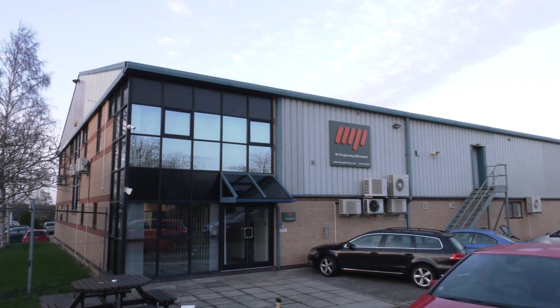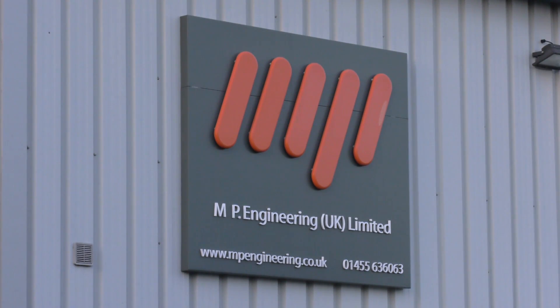Jason, we're here at MP Engineering in Hinckley, a business that has been in operation since about 1995 — is it? Well, we've actually been in business since 1981, to be perfectly honest with you. My dad started it off as a little bit of a tool room making jigs and fixtures for people. Since 1995, that's when we've been predominantly a CNC machine shop.